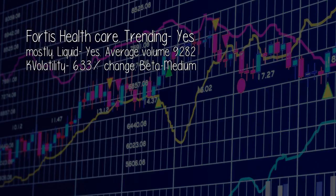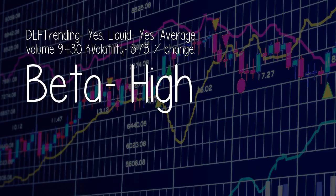Fortis Healthcare: trending — yes, mostly; liquid — yes; average volume 9,282; volatility minus 6.33% change; beta medium. The fourth stock: trending — yes; liquid — yes; average volume 9,430; volatility minus 5.73% change; beta high.